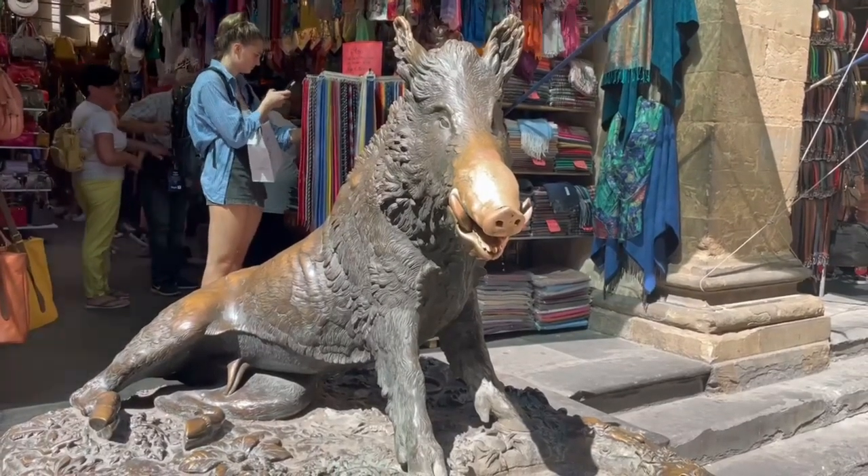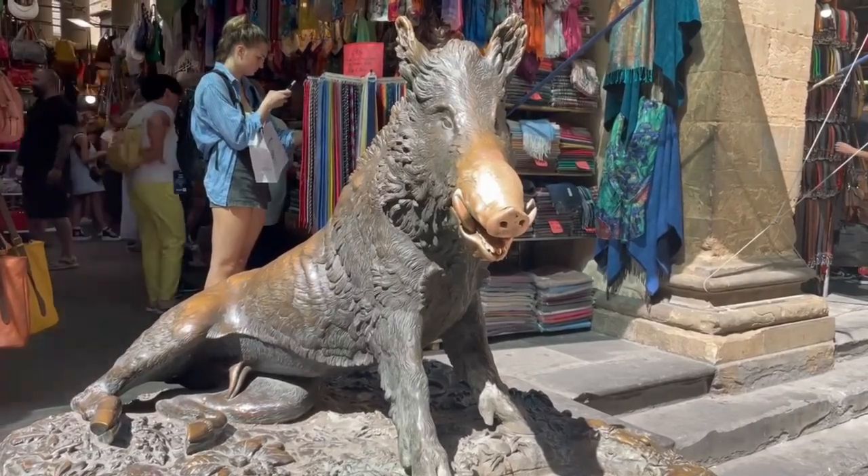Il Porcellino, Italian for 'little piglet', is a local Florentine nickname for the bronze fountain of a boar.